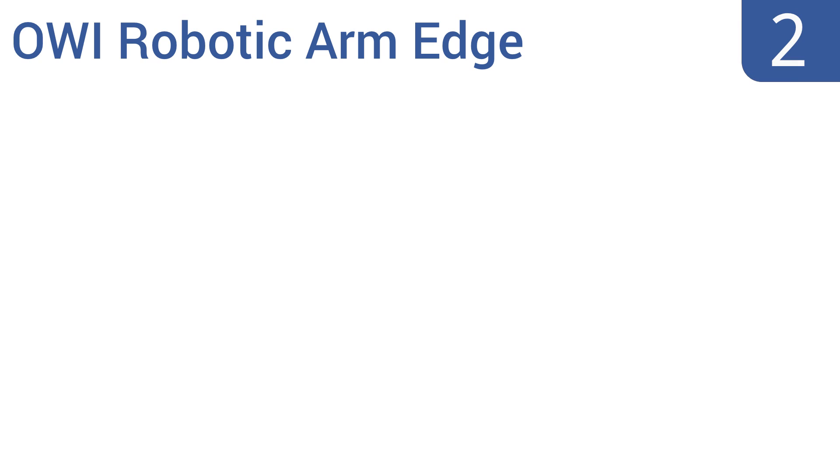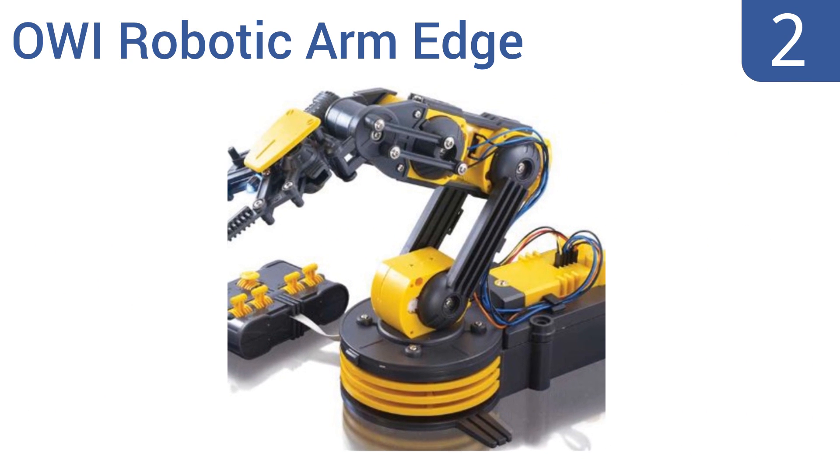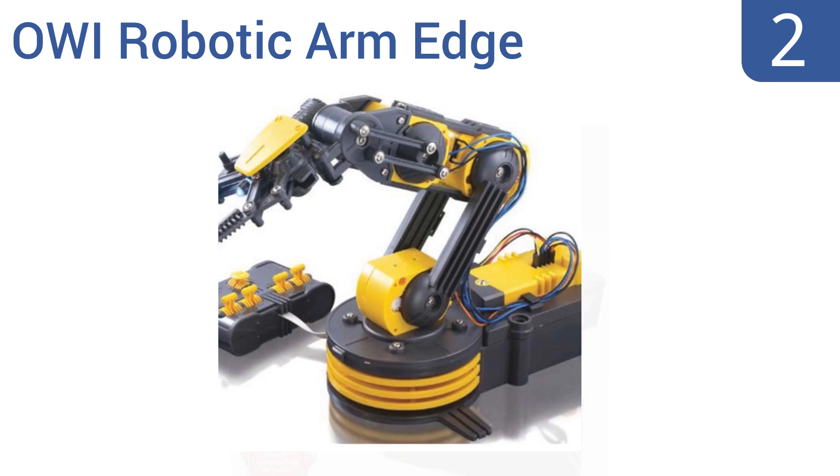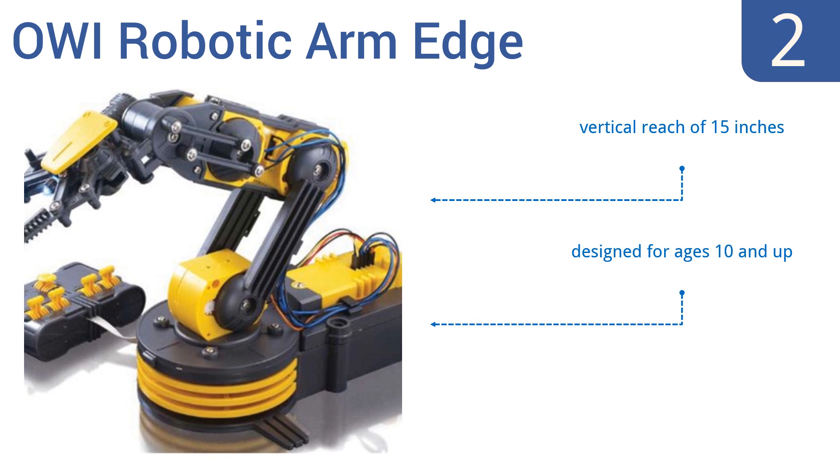At number 2, the OWI Robotic Arm Edge has a large range of motion, able to extend its elbow over 300 degrees and rotate its wrist 120 degrees. The gripper is fully functioning and can be commanded to pick up or release objects weighing up to 100 grams. It features a vertical reach of 15 inches and a searchlight for nighttime use. It's designed for ages 10 and up.